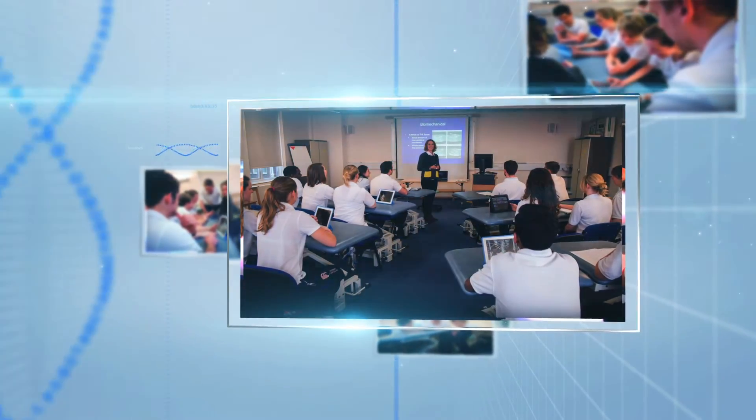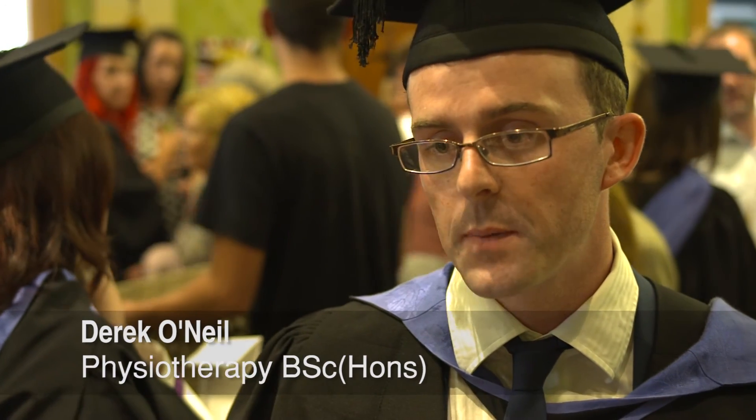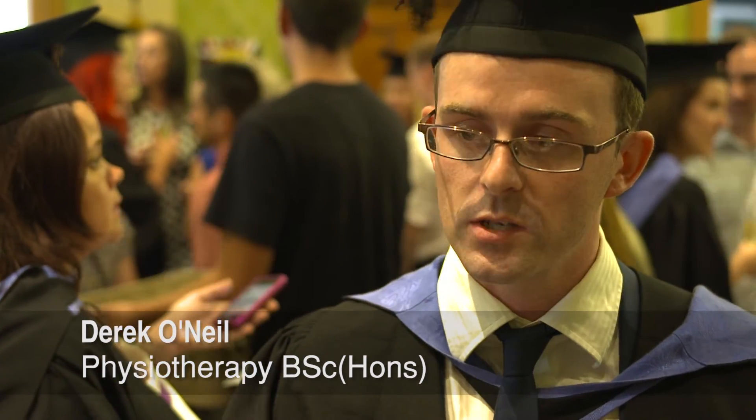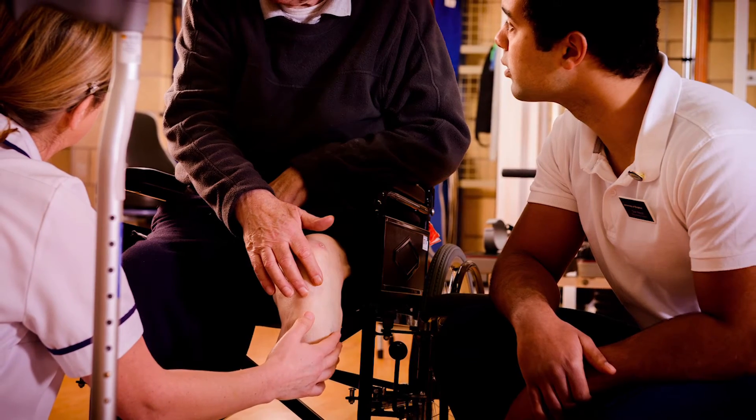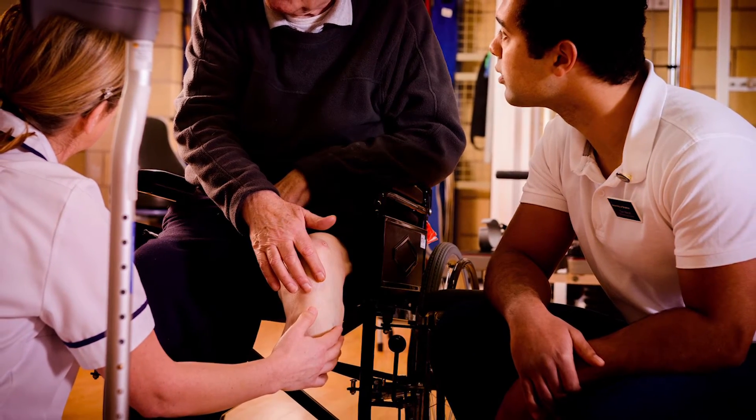You get to help people who are previously injured, you get to rehabilitate people, and you get to see them going from not being able to do something to doing something — even if it seems small, it makes a massive difference in their life, so it's one of the best things.